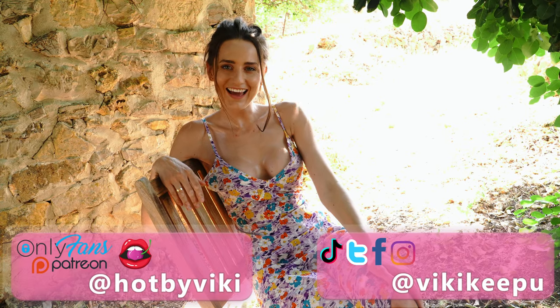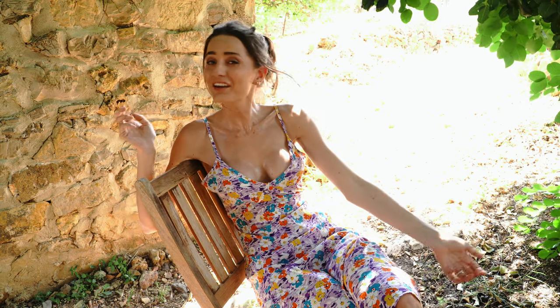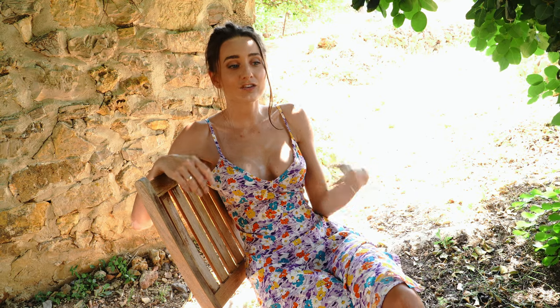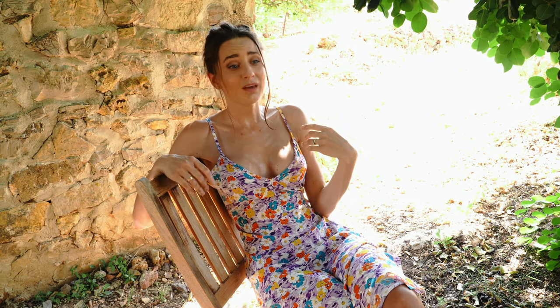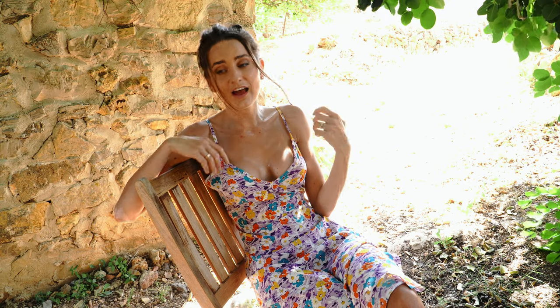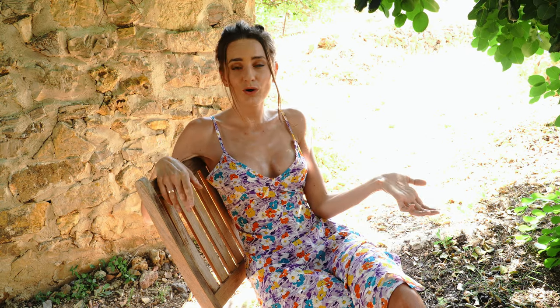Hello guys, this is me Vicky and welcome back to my channel. Today I'm doing another try-on haul video about one very fast-growing Instagram brand. I found this brand on my Instagram while I was scrolling and I saw a few photos with an amazing backless dress. I checked the page and decided to try their clothes and I want to share with you what I got.